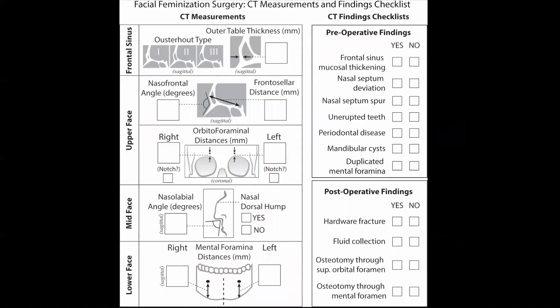In order to facilitate that reporting, we've created a structured reporting template which addresses the key features relevant to operative planning for patients undergoing facial feminization surgery. This template is available as figure four in our manuscript. Thanks for listening. I hope I've encouraged you to check out our manuscript, which covers these and other important CT imaging features of facial feminization surgery, including the description of other reportable metrics and a recommended image acquisition protocol. We hope this presentation and our manuscript facilitate improved analysis of imaging related to this procedure and thereby improved care for our transgender patients.